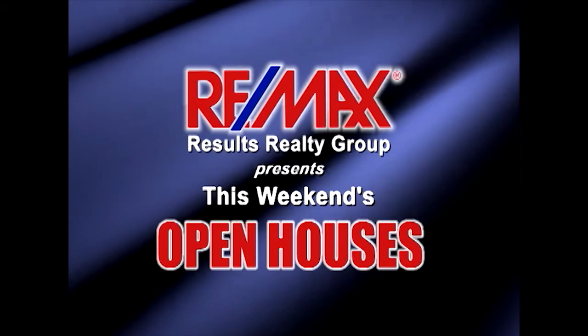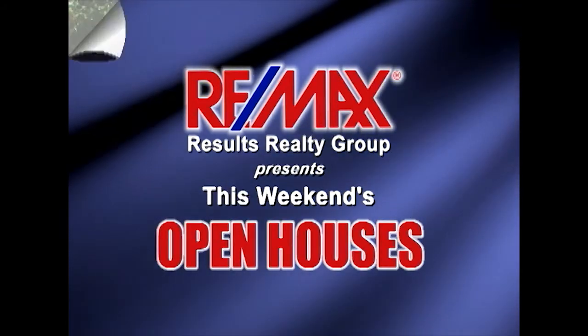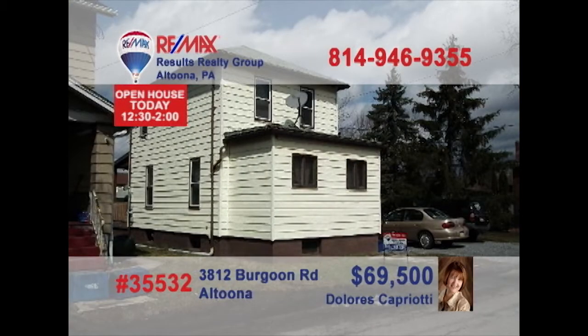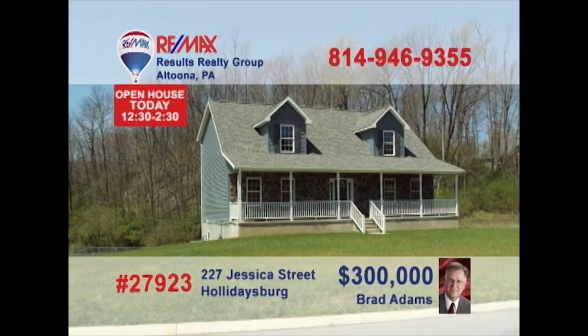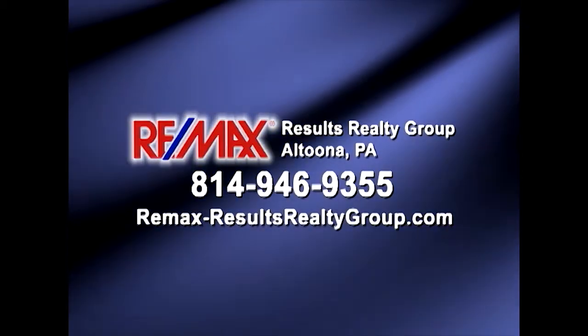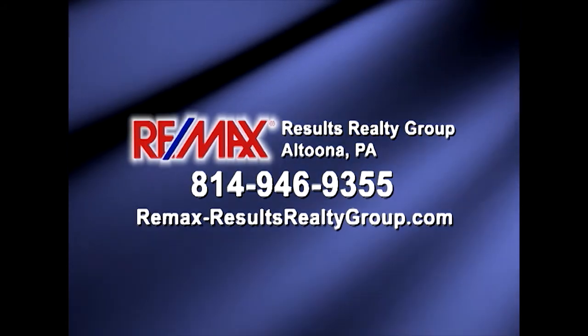RE-MAX Results Realty Group invites you to attend the following open houses for this week. Open houses are a great way to get started when you are thinking about buying a home. The agents and the homeowners have scheduled these open houses so you can stop by and take a first-hand look at the property. If you can't make an open house this weekend but are interested in learning more about any of the properties in this week's show, just call RE-MAX Results Realty. We hope to see you this weekend at our open houses.